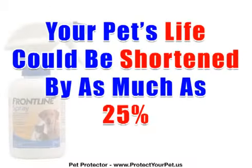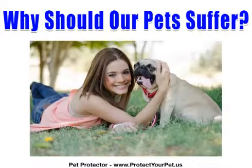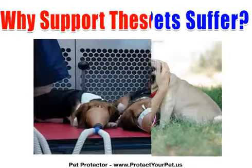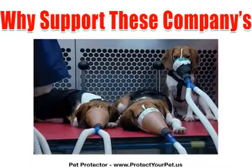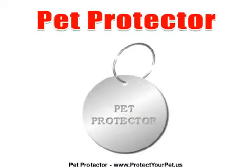If your pet survives, the toxic overload shortens its lifespan by 25%. Isn't it time we stopped the suffering? Surely you would not use these chemical flea and tick products if you knew that those chemicals were tested on innocent animals. You won't want to support these unethical companies if there was a better solution. Well, there is, and it is called the Pet Protector.